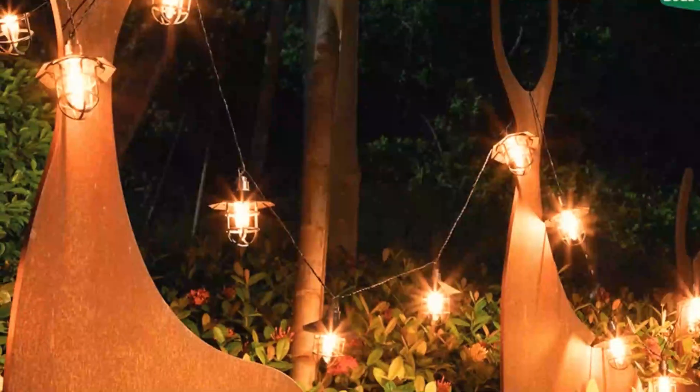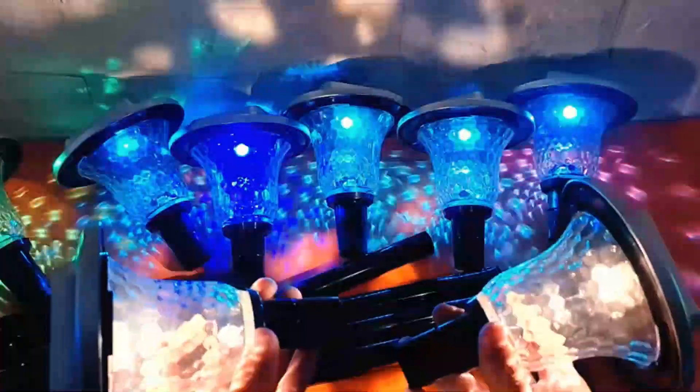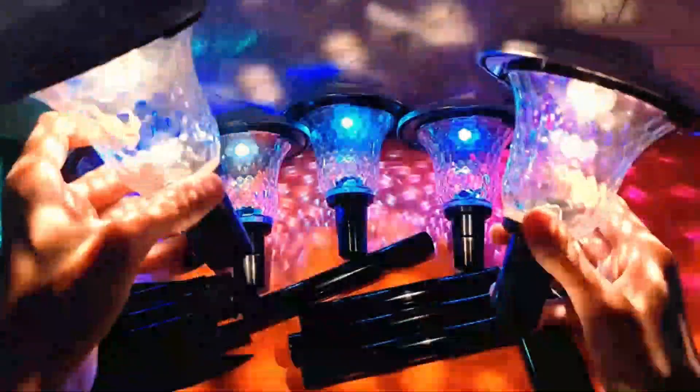We have researched the top solar lighting for pathways and recommend these due to their style, quality, durability, accessibility, ease of use, types of light, charge capacity, retention capacity, and long-lasting performance.